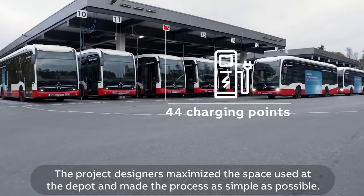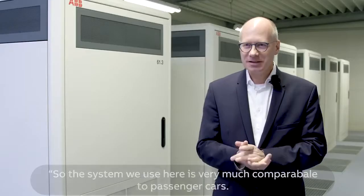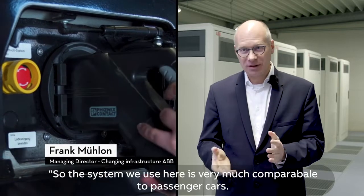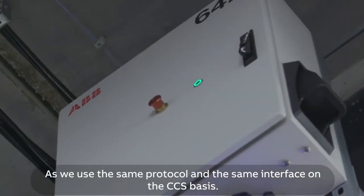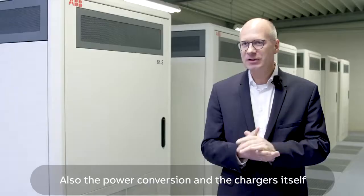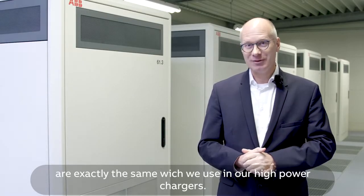The project designers maximized the space used at the depot and made the process as simple as possible. The system in use here is very much comparable to passenger cars, using the same protocol and the same interface on the CCS basis. The power conversion — the chargers themselves — are exactly the same as those used in high-powered chargers.